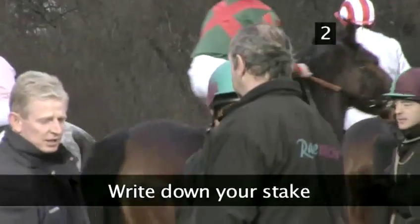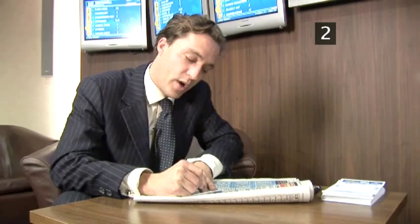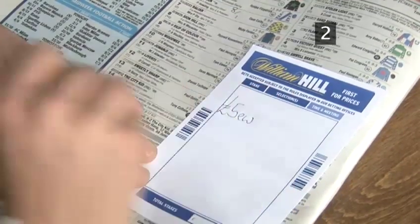Step 2: Write down your stake. I'm going to put £5 each way on that. That means I've got £5 on it winning at straight odds, and I've also got £5 on it coming in the top three.